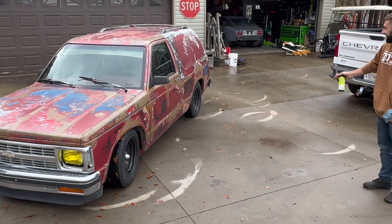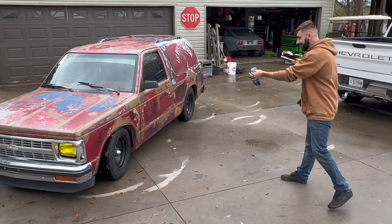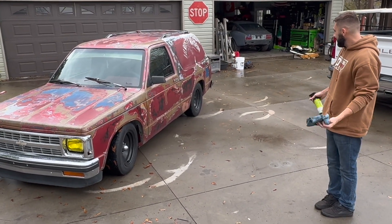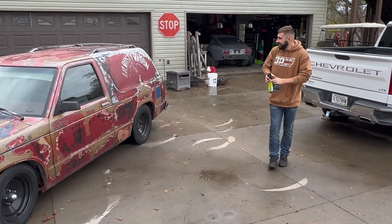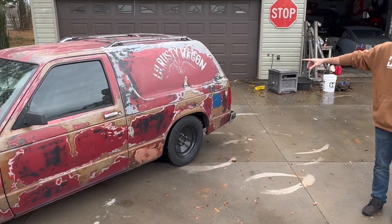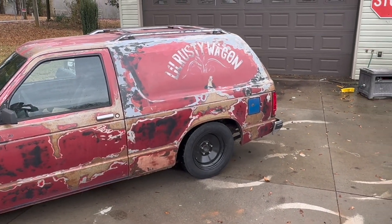Would you look at that? We got a brand new shell. It's got a rat rod paint job going on — I think it looks pretty cool. Come around this side. A little rusty wagon. She's like a little power van. I think it looks sweet.